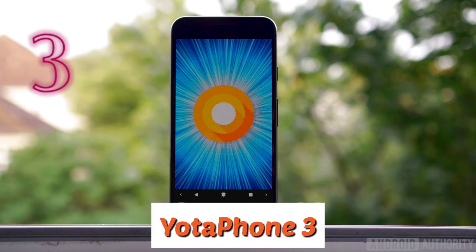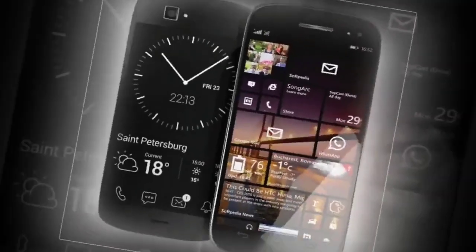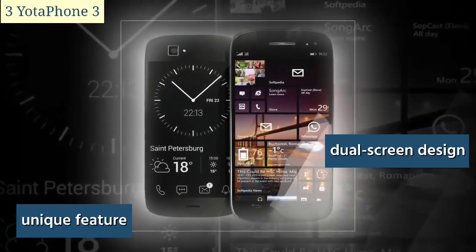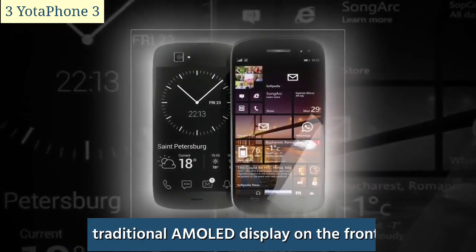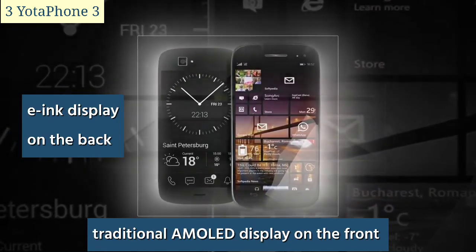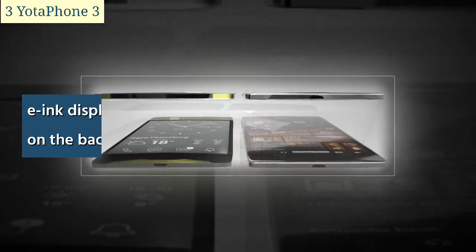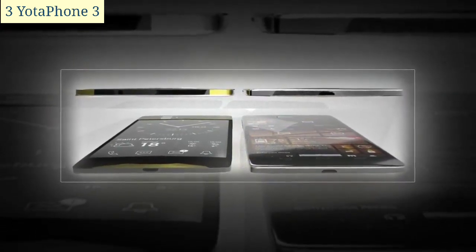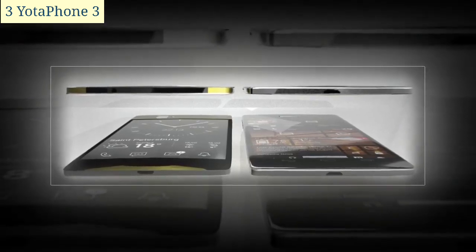Number three: the Yodafone 3. Its most unique feature was its dual-screen design — a traditional AMOLED display on the front and an e-ink display on the back. The AMOLED display was designed for tasks such as watching videos and playing games, while the e-ink display was designed for reading and other low-interaction tasks.